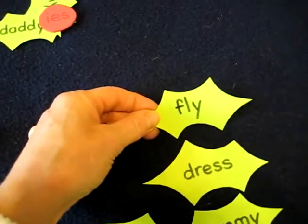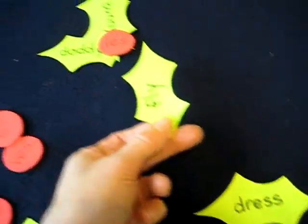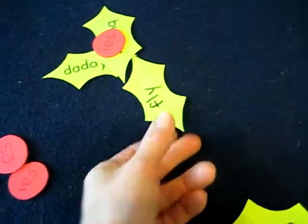Fly. One fly, two flies. So you take off the Y and add E-S. You can just put it like that — it's fine.